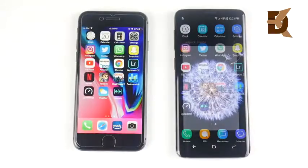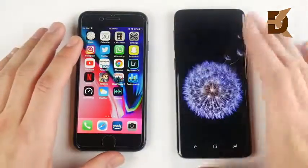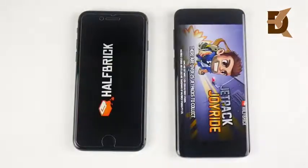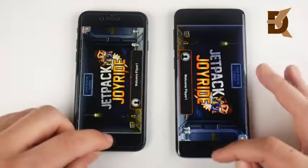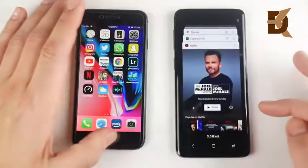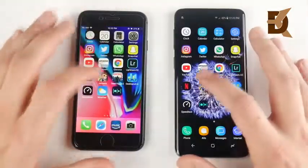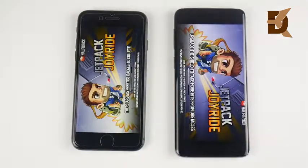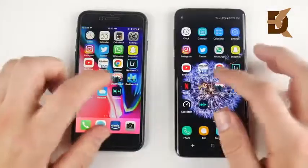Let's go into Jetpack Joyride. I actually missed that one on the iPhone — a little mistap, it happens from time to time. The games should be a win for the iPhone — and no, this one goes to the S9. Let's do that one more time, because before I did this video, Jetpack Joyride actually opened first on the iPhone 8. And you can see it's about the same — they're very equal when it comes to Jetpack Joyride.